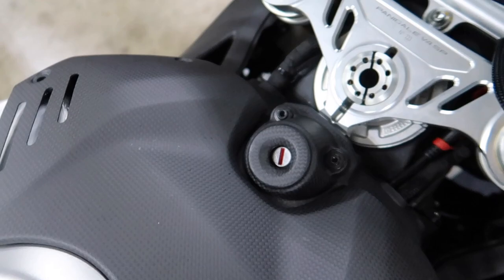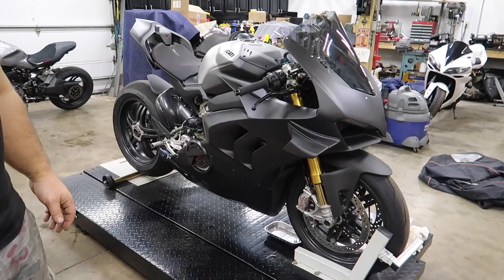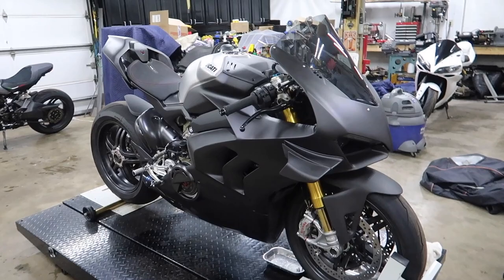I absolutely love this. I'm telling you guys, when this is done, it's gonna be — we were just talking about would I take this or a Superleggera? This. It's cheaper and it doesn't have 14 wings on it. It's so sexy.